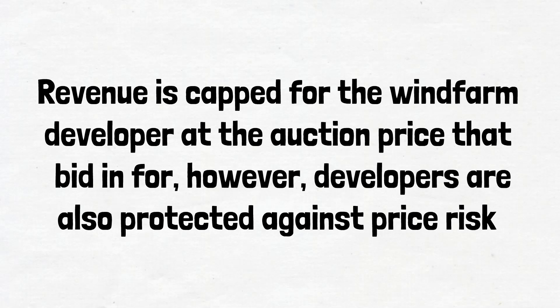If the wholesale price outturns greater than the auction price, then the developer will pay the government the difference between the two prices. Developers are also protected against price risk. If the wholesale price drops significantly, they will still receive their auction price as the difference between the two prices will be made up by the government.